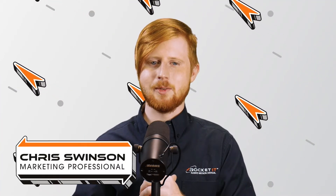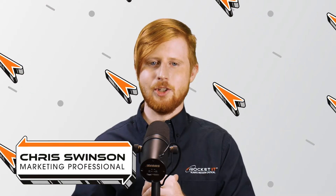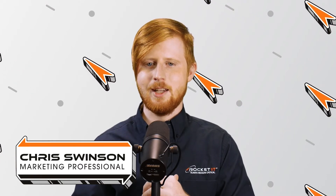Hello everyone, I'm Chris Swenson, your technology insider here at Rocket IT, and welcome to yet another episode of SyncUp, your new home for trending technology news. In today's episode, we're taking a look at the Chipotle phishing crisis.